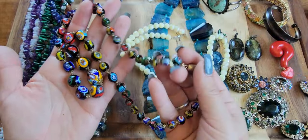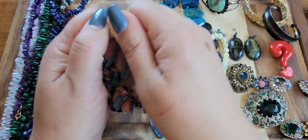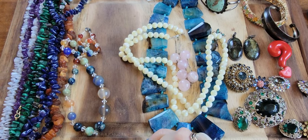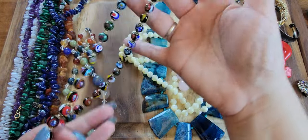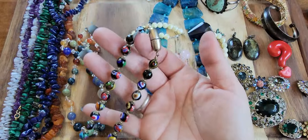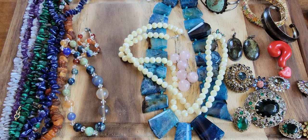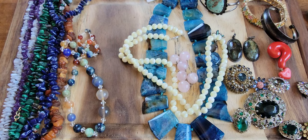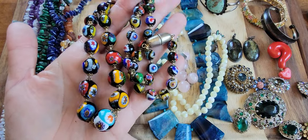This Murano glass graduated necklace — I'm going to drop the price on this. It is knotted in between. The closure is a little challenging to open, but it's big enough to throw over one's head. The drop on this is 11 and a half inches, almost 12. I'll do this for a buy it now of $48.